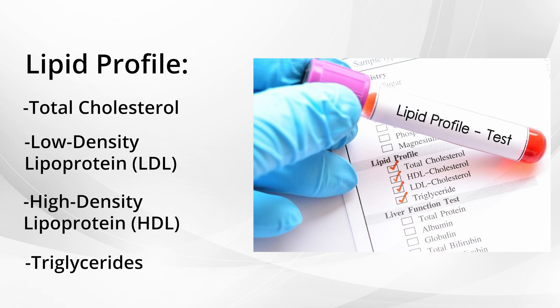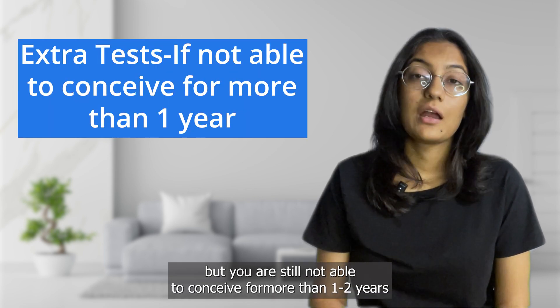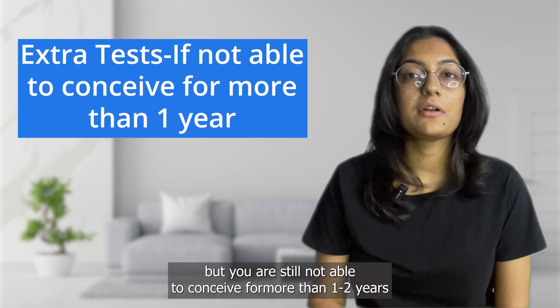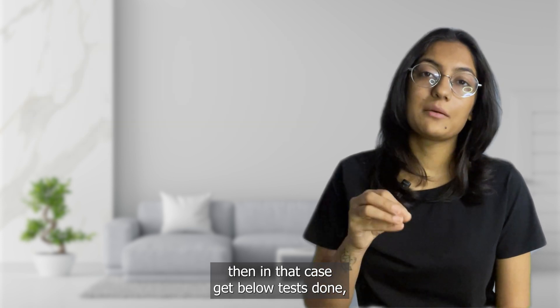If all the above tests come back normal and are in the ideal range, but even after that you are not able to conceive for more than one to two years, then in that case you need to get the below tests done after consultation with your doctor.